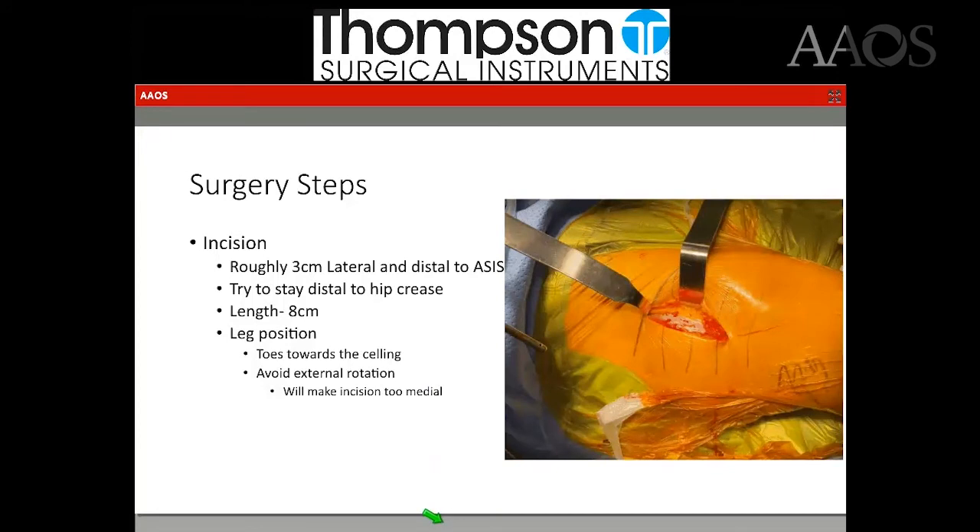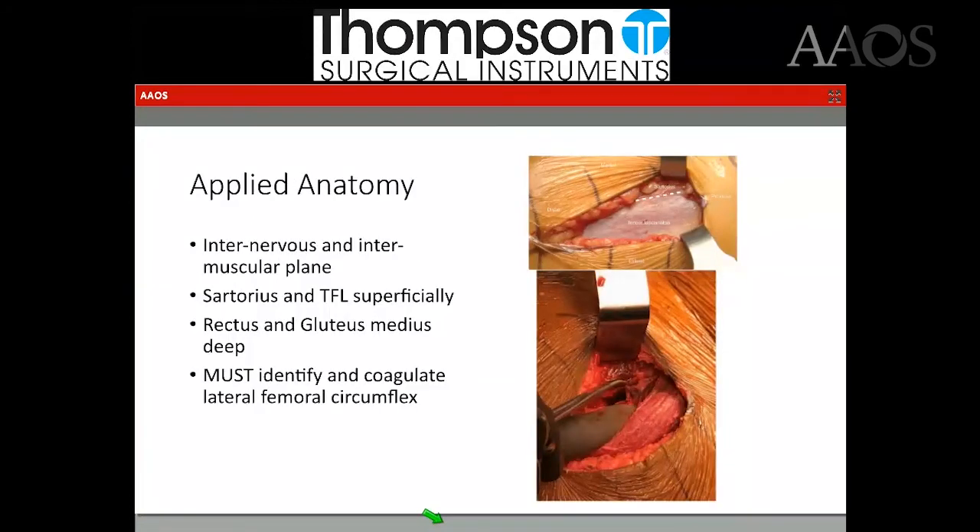The incision I use is roughly three centimeters lateral and distal to the ASIS. I try to stay distal to the hip crease for wound healing reasons. My incision is roughly eight centimeters. Leg position during incision is very important — you want the toes facing straight up toward the ceiling; you want to avoid external rotation. If you have a large leg that's externally rotated and you make a standard incision without accounting for that, you will end up too medial and in the wrong interval.